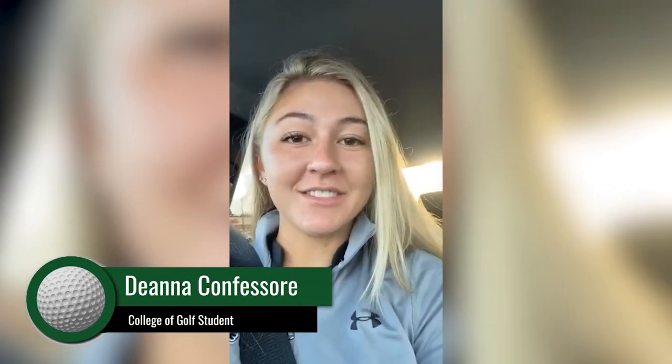Good morning, Kaiser University. My name is Deanna Confessori, and I'm doing the Instagram takeover for the entire day, so you'll see a full day of what classes and practice look like for me. I'm on the Kaiser Women's Golf Team, so I will be headed to the golf course later, and you guys will be able to see where we practice and where we play. I'm headed to my first class right now at 8 o'clock.